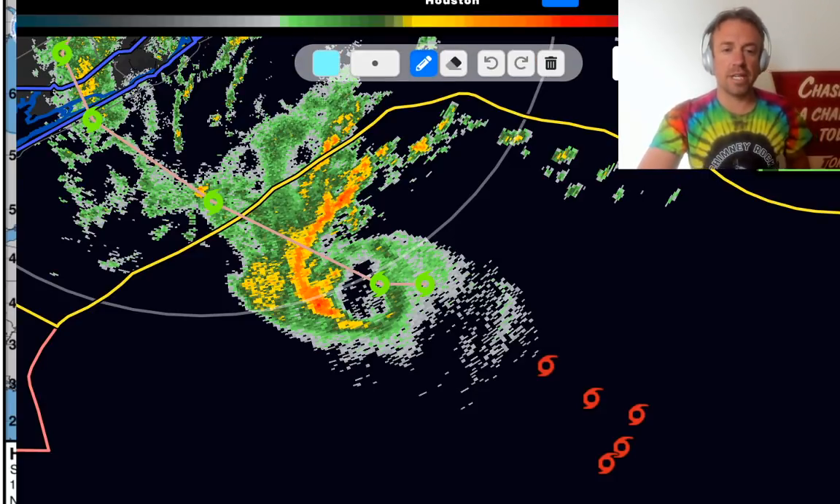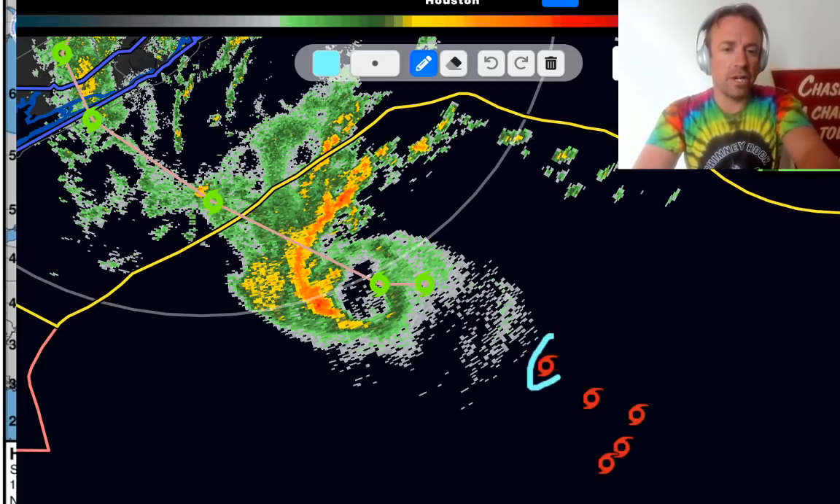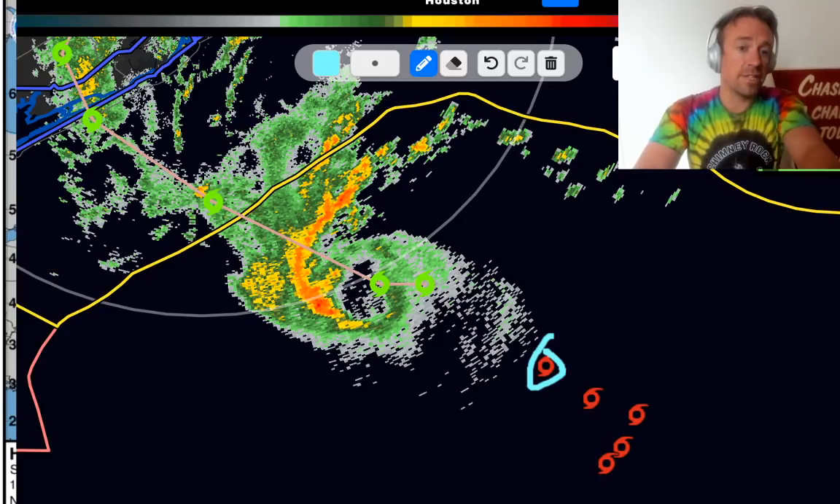The center has definitely formed further to the west, directly underneath this blob of convection. Earlier it was a very sheared tropical cyclone battling about 20 knots of westerly shear — that was when the center was further east. Now hurricane reconnaissance aircraft has confirmed that the circulation has formed further west beneath this convective blob, and radar shows a ring of convection wrapping all the way around the center. There could even be an eye forming on radar.